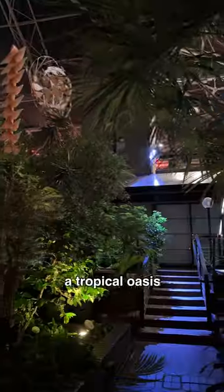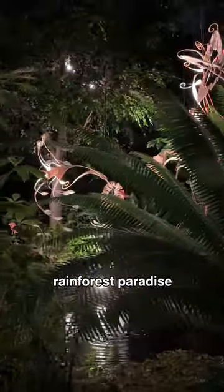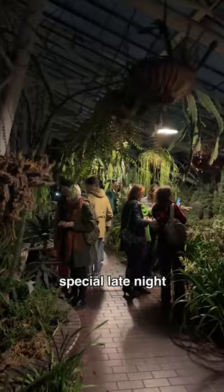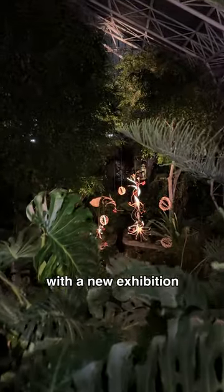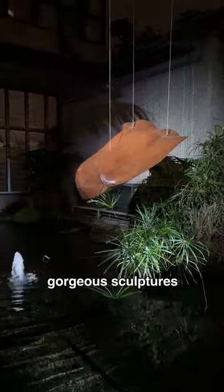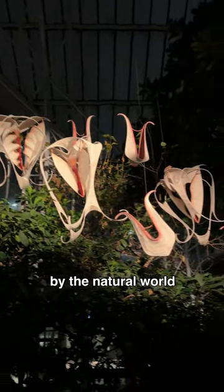Did you know you can walk through a tropical oasis late at night in London? The Barbican Conservatory is an indoor rainforest paradise, and this month it's hosting special late-night openings on Fridays to explore the London jungle after hours. It's in conjunction with a new exhibition showcasing gorgeous sculptures by Ranjani Shatar, suspended around the conservatory and inspired by the natural world.